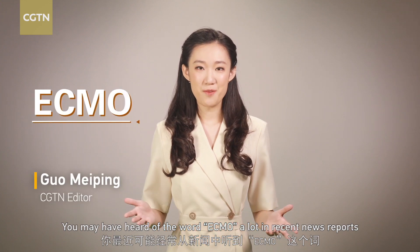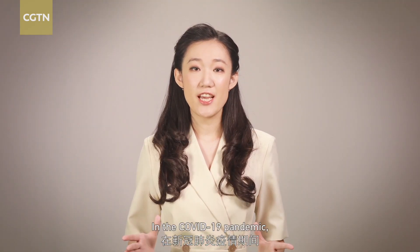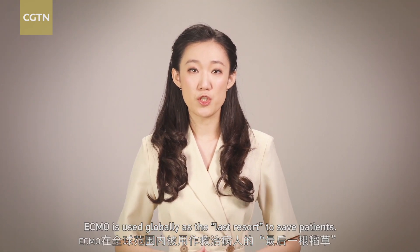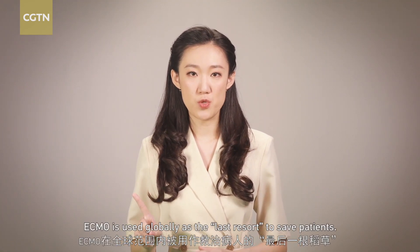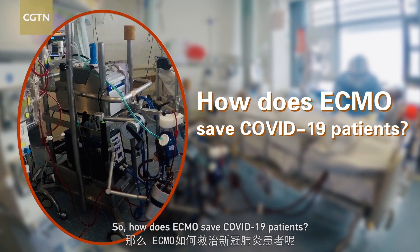You may have heard the word ECMO a lot in recent news reports and wondered what it is. In the COVID-19 pandemic, ECMO is used globally as the last resort to save patients. So how does ECMO save COVID-19 patients?